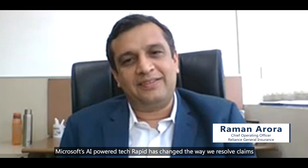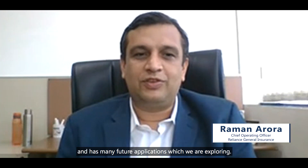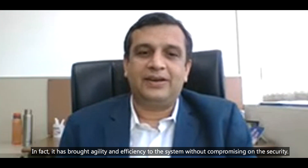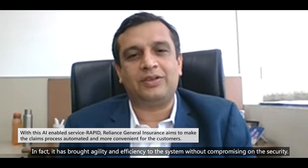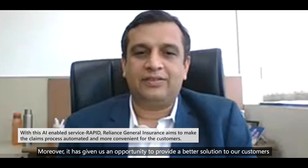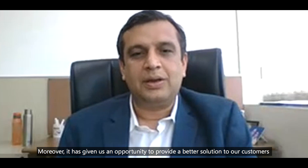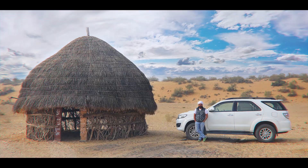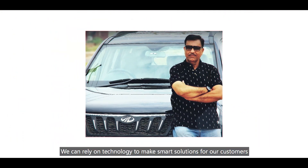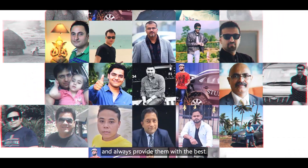Microsoft AI-powered Rapid has changed the way we resolve claims and has many future applications which we are exploring. In fact, it has brought agility and efficiency to the system without compromising on the security. Moreover, it has given us an opportunity to provide a better solution to our customers by reducing their time and effort for instant claims settlement. We can rely on technology to make smart solutions for our customers and always provide them with the best.